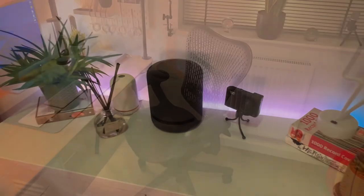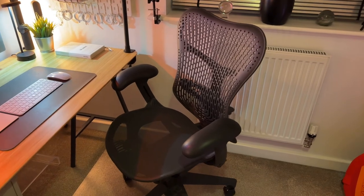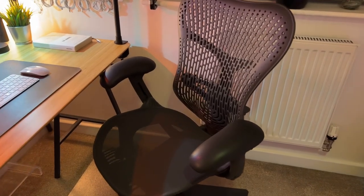To ensure that I stay comfortable whilst looking after my back, the chair that I use is the Herman Miller Mirra 2. It's not cheap but it's certainly a great investment if you're going to be sitting at your desk for any long period of time.